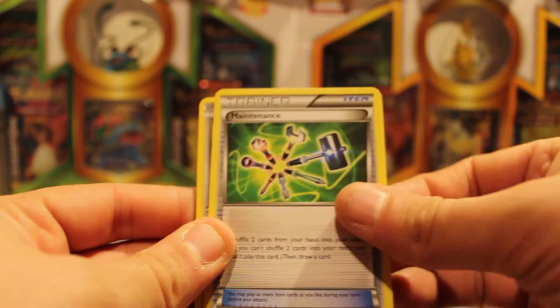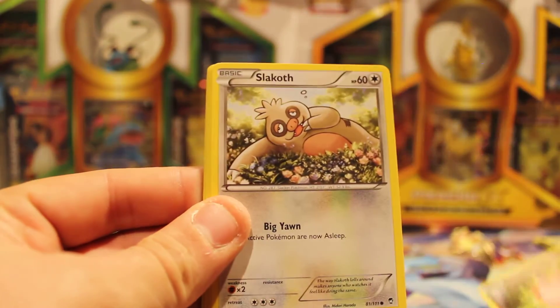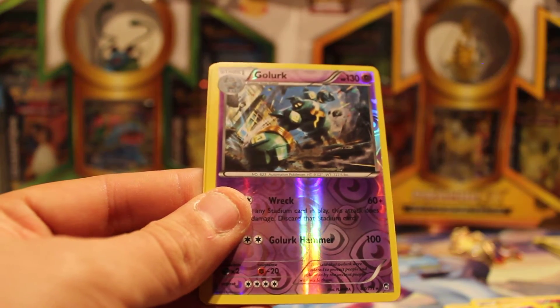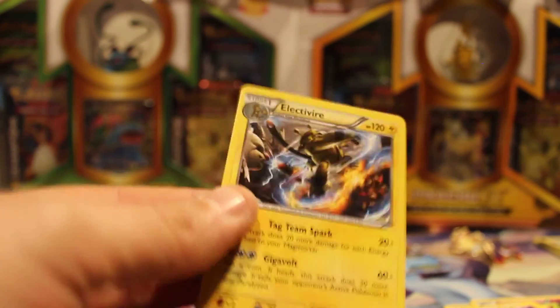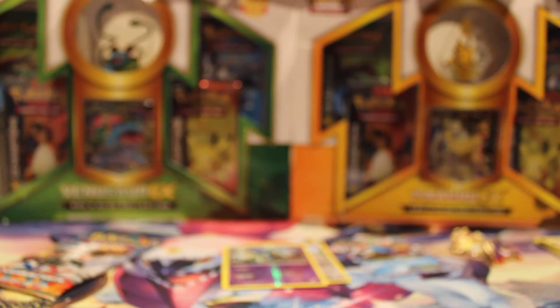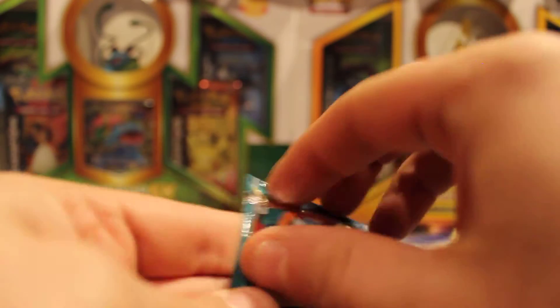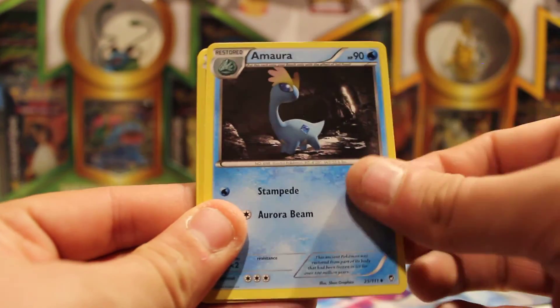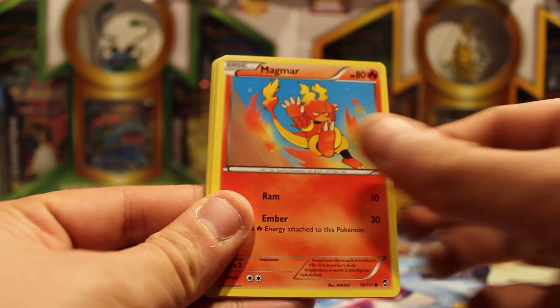We both have Tyrantrum on the cover. Amora. Maintenance. Clefable. What is up with this camera and the light? Sometimes it just doesn't want to let the right amount in, or it lets too much in — and we got Golurk. Nice. Reverse Holo Rare and Electivire. Not doing too bad on the Reverse Holo Rares this time.